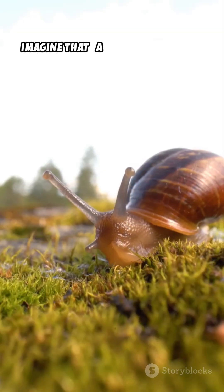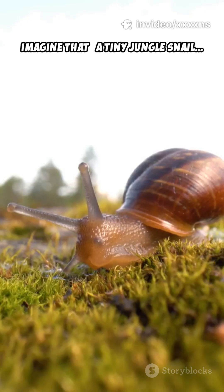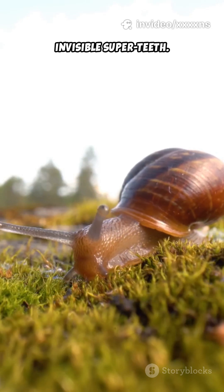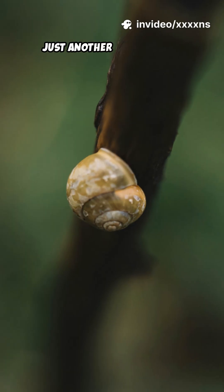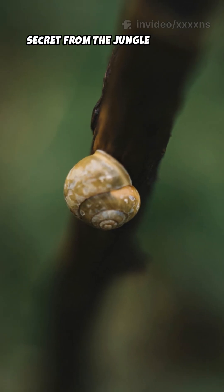Imagine that — a tiny jungle snail with a mouth full of invisible super teeth. Nature loves surprises. Just another unbelievable secret from the jungle mystery world.